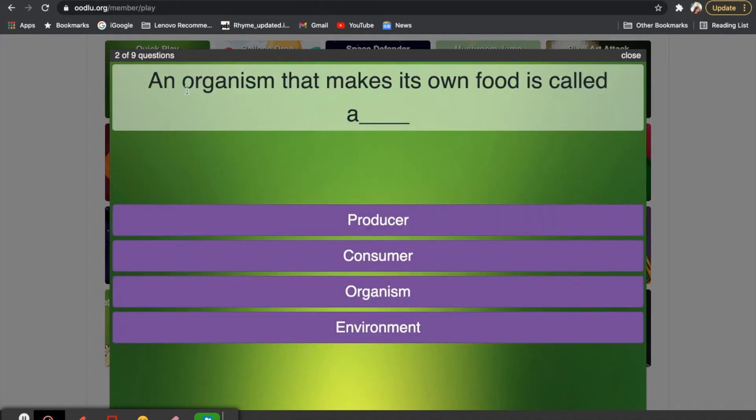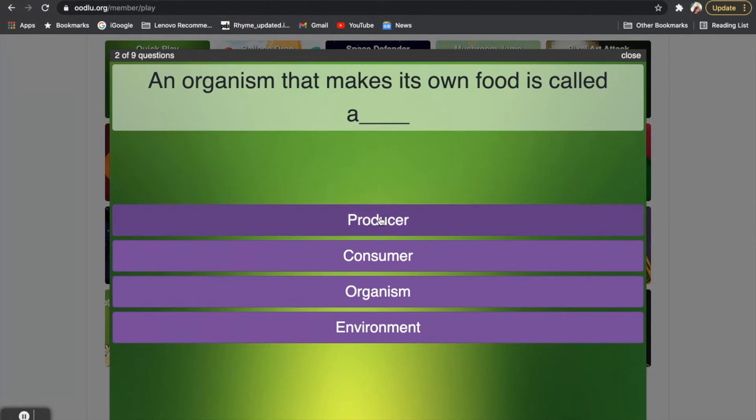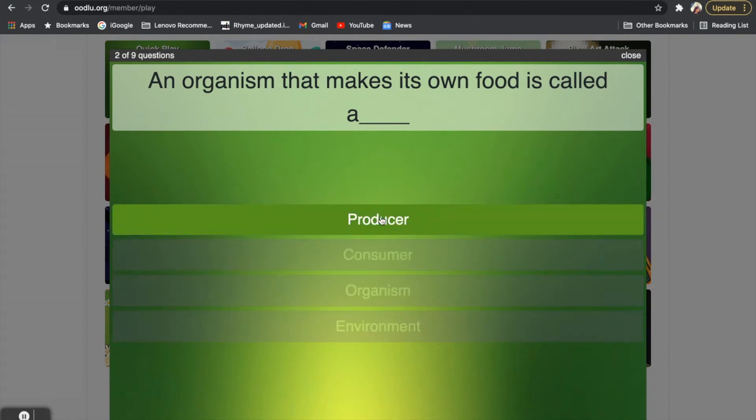Question two: an organism that makes its own food is called a — is it a producer, consumer, organism, or environment? If you said producer, that is correct. A producer makes or produces its own food.